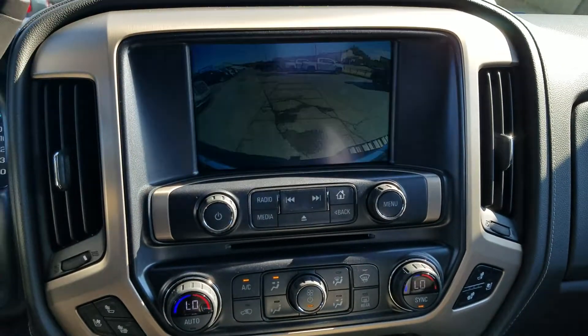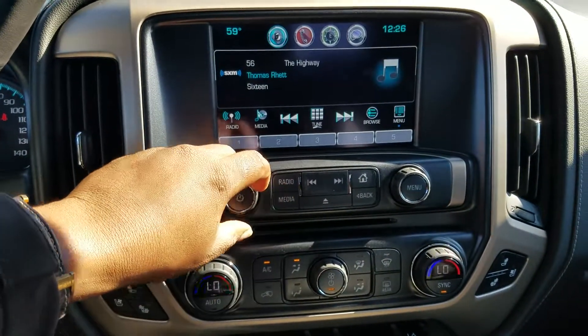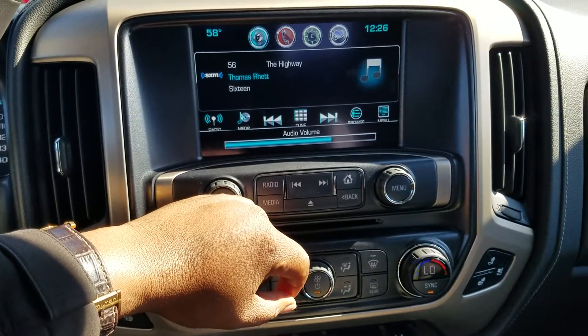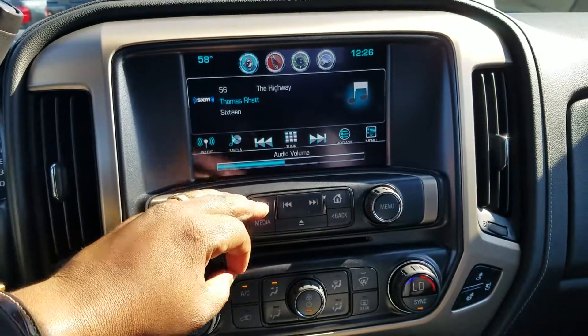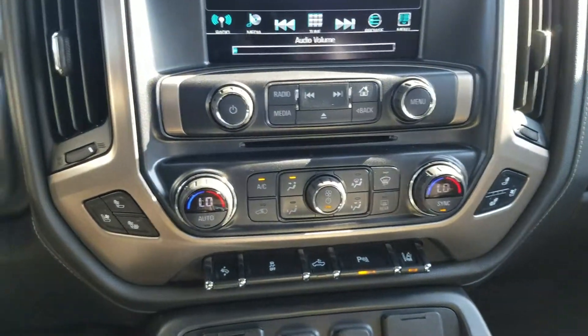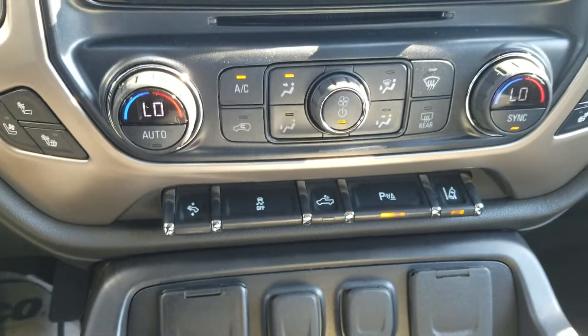Little view of your backup camera. And of course it's going to have that SiriusXM radio, the dual zone AC with the heated and cooled seats, and all your safety features.